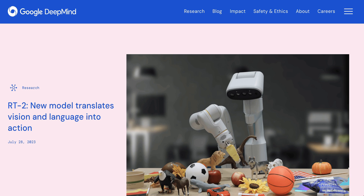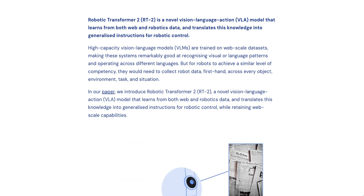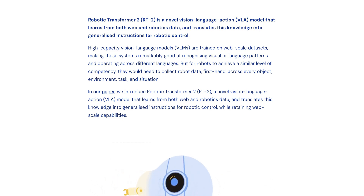At the end of last week, they introduced something they call RT2. Robotic Transformer 2, or RT2, is a novel vision-language-action (VLA) model that learns from both web and robotics data and translates this knowledge into generalized instructions for robotic control.